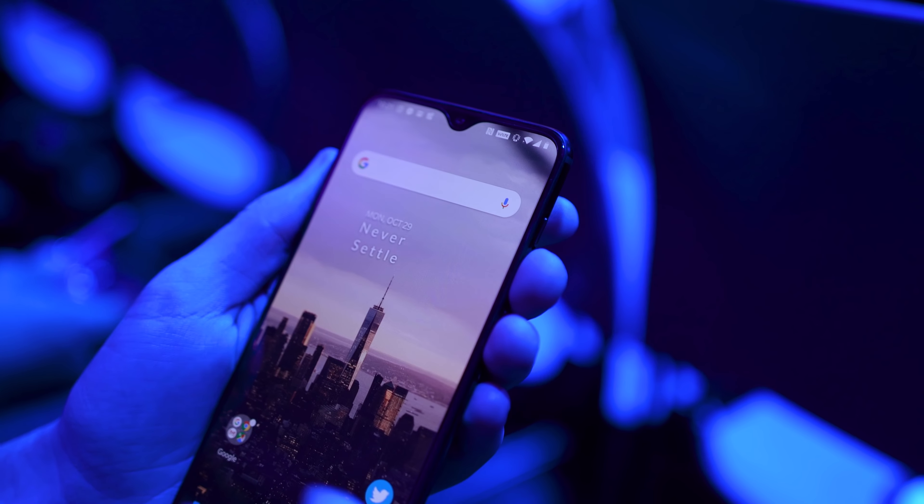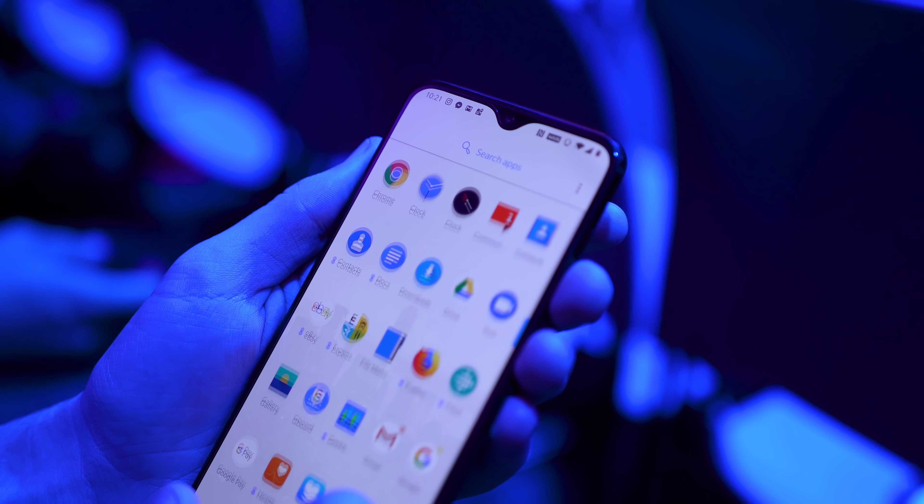What's up everyone, Eber here with HardwareKinex. I just got back from the OnePlus 6T launch event in New York City and overall my first impressions are that I'm not really excited about it. The whole refresh cycle with OnePlus is a little confusing — it started with the 3, then the 3T, then the 5, the 5T, OnePlus 6, and now the 6T. It's their second flagship for 2018, and it's not a significant upgrade over the OnePlus 6, just like the 5 to the 5T.